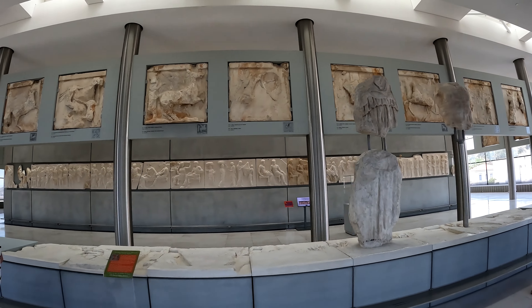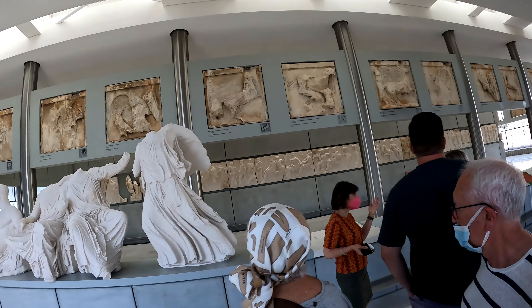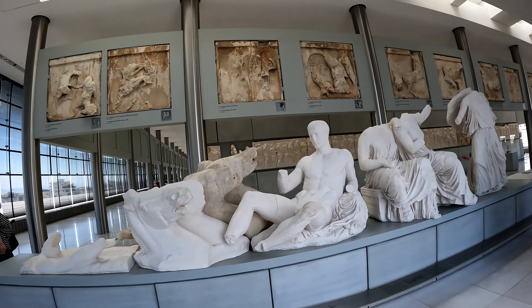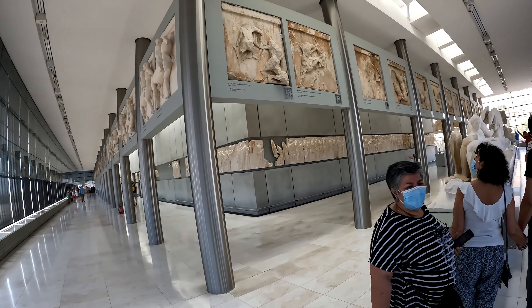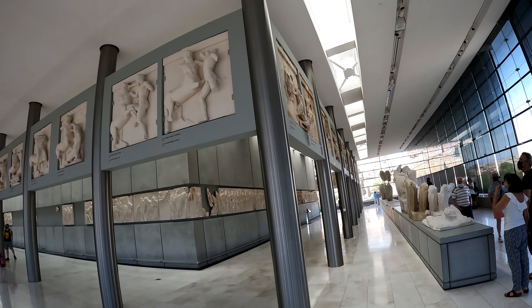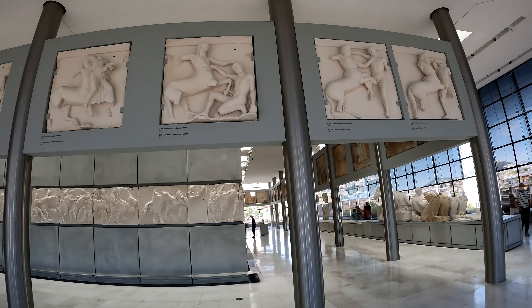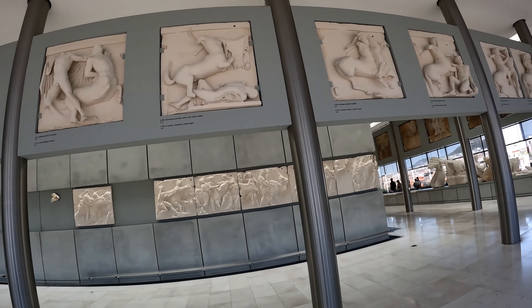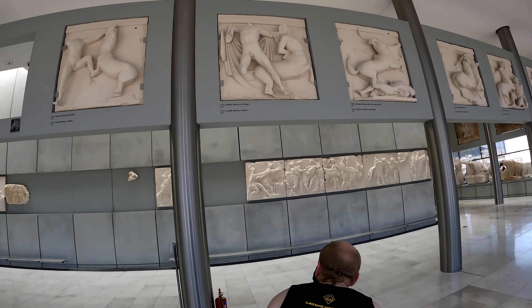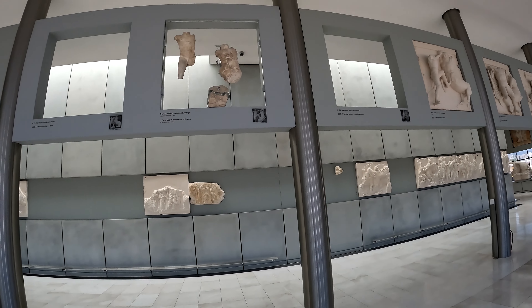If you were at the Parthenon, this would be the frieze that runs around the entire perimeter of the structure — these little panels, and I would suspect that they tell a story. Most of those are plaster casts from originals. I think most of the originals are in England — back in the 1800s, British archaeologists came and removed a lot of this material.